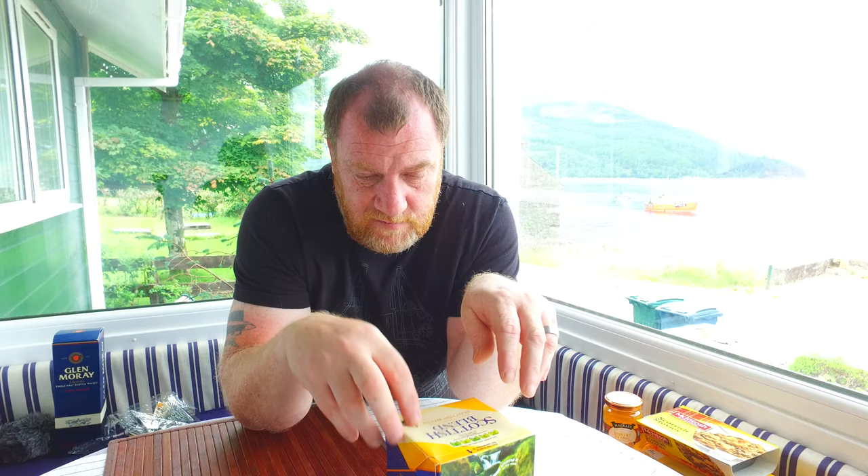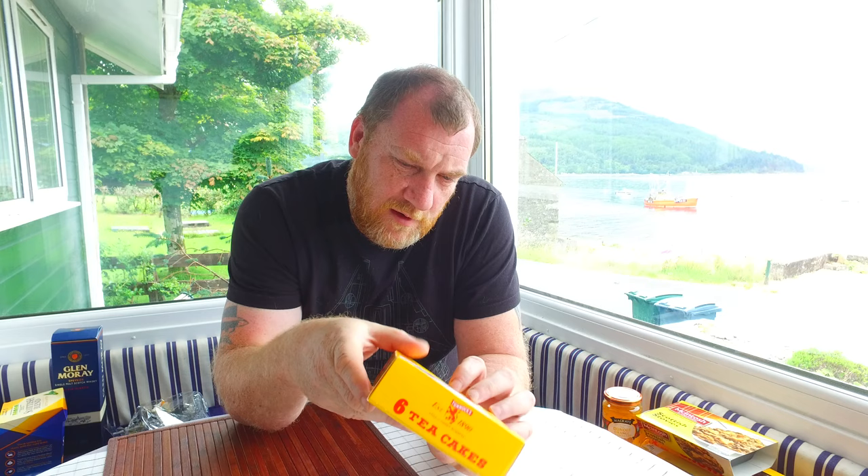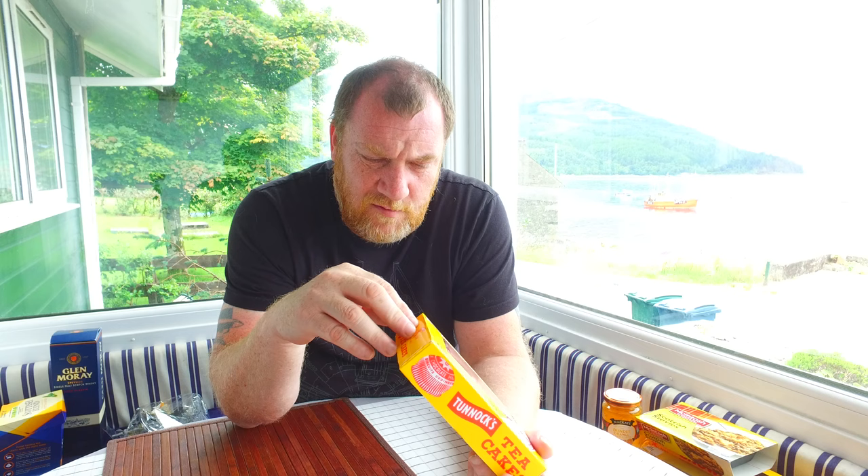Lisa's doing the tea at the minute. So Tunnock's Tea Cakes — Ruth had recommended these. Now we have had these before but we just thought we'd get some and make sure that Scottish Tunnock's Tea Cakes didn't taste different. One thing is a little bit worrying about this — you know it tells you on the back about Thomas Tunnock Limited, and it's got a little bit of like a jibe on what's in them.